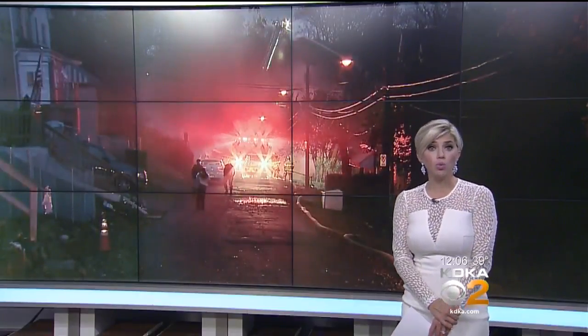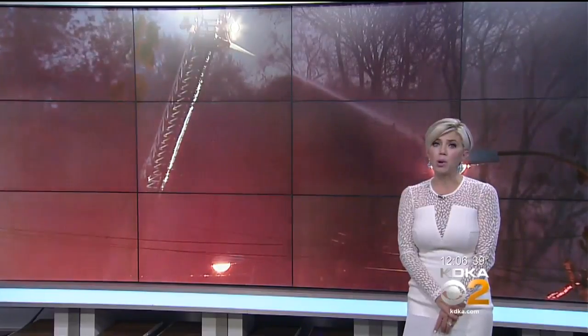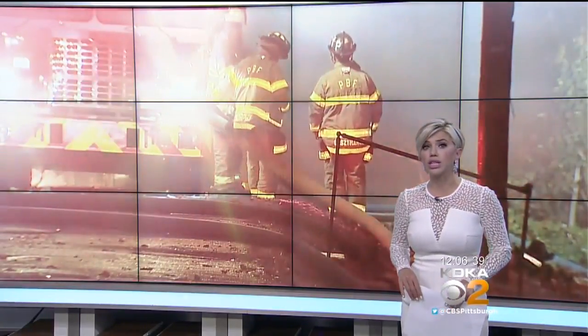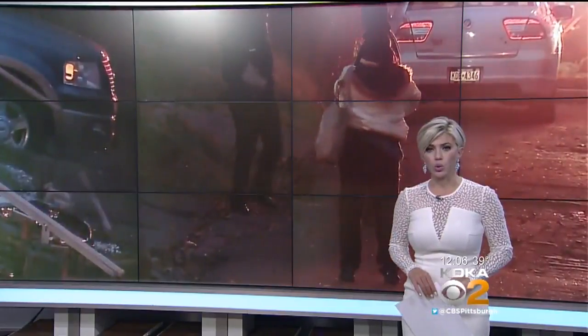A home was destroyed by a fire in North Homewood this morning. Flames engulfed the building, leaving nothing but a burned-out shell behind. Now investigators are trying to figure out what started that fire. Megan Schiller has the story.